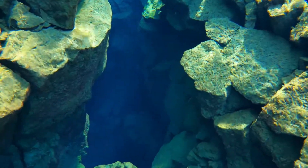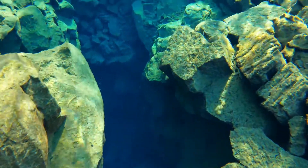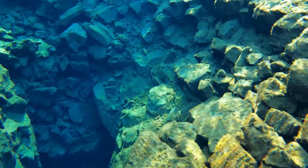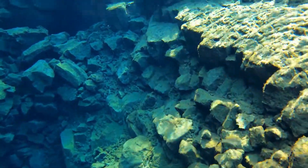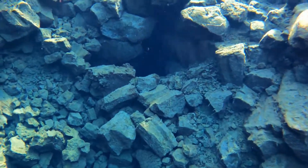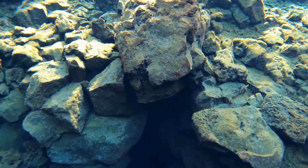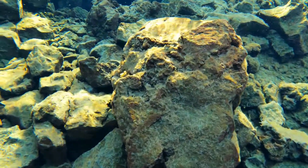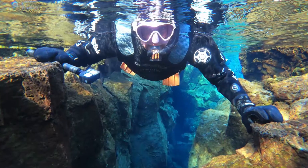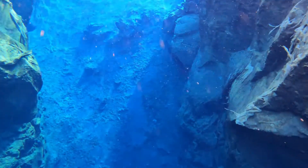The tectonic plates continue to separate and move away from each other a little bit each year. Years ago, an individual made this dive very famous by posting a picture of himself touching both sides of the fissure at the same time. Unfortunately, the plates have separated so much that it's no longer possible to recreate that picture today. Don't worry — you can find narrow areas within the fissure to try to recreate your own awesome image.